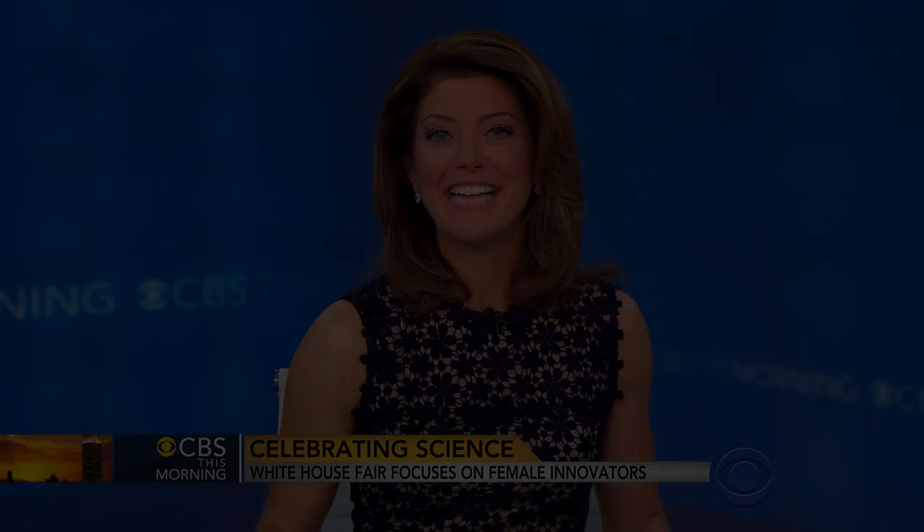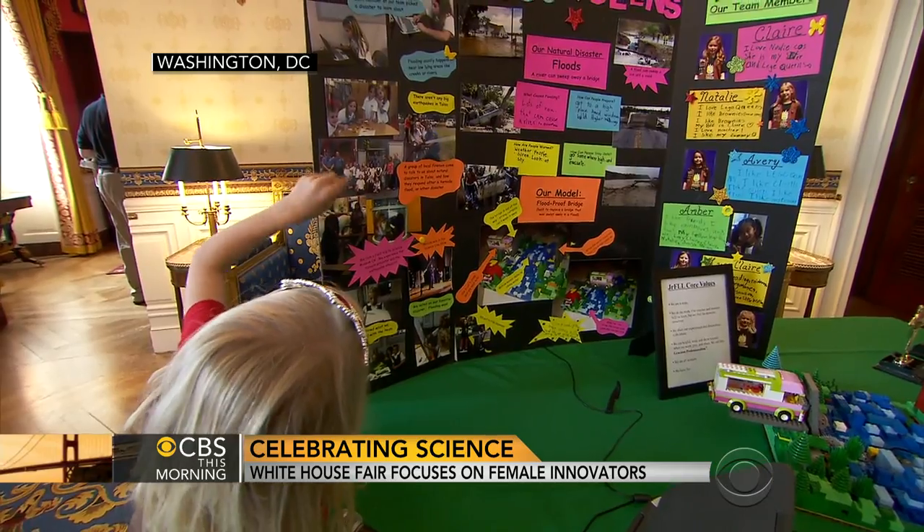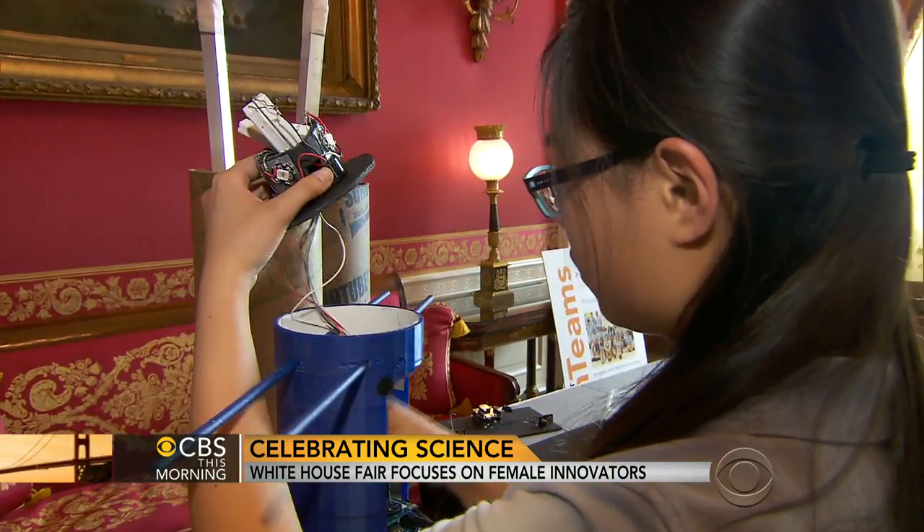The White House says it's getting geeked out this morning. President Obama is hosting the fourth annual White House Science Fair. This year the spotlight is on girls and women excelling in science, technology, engineering, and math — or STEM.